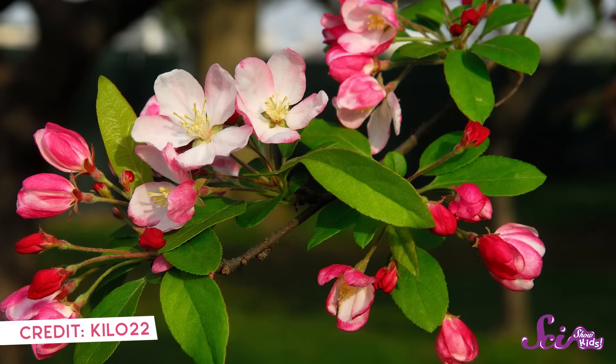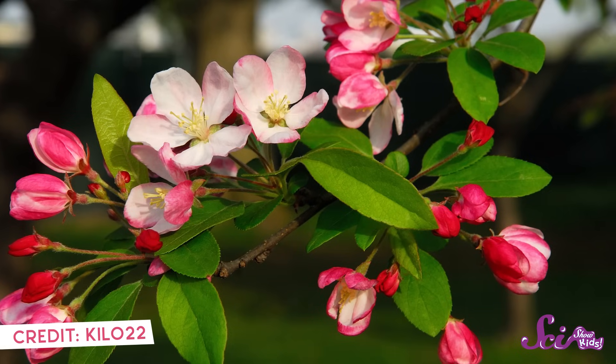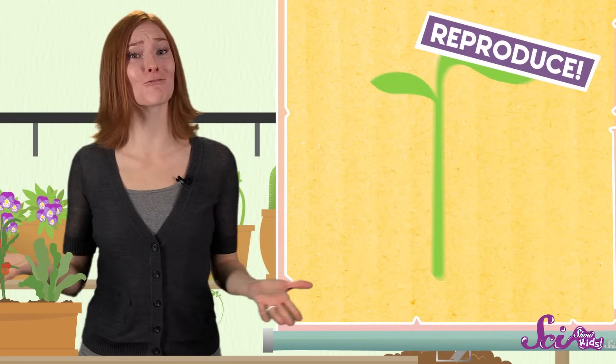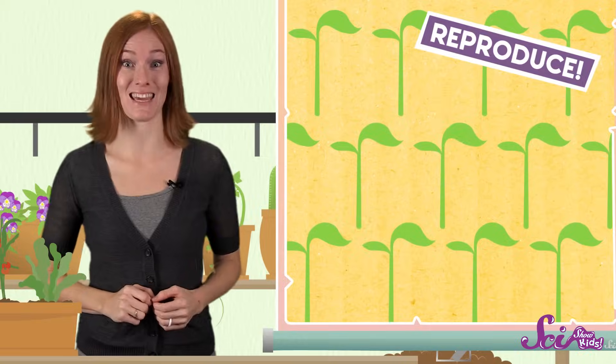Now what about fruit? The fact is, every fruit starts with a pretty blooming flower. Flowers not only look and smell nice, they also do something really important for the plants that make them — they help plants reproduce. When a living thing reproduces, it makes more of itself.